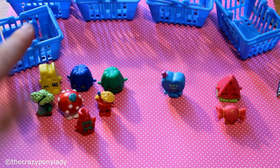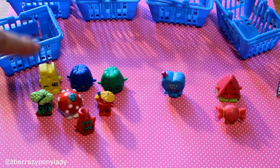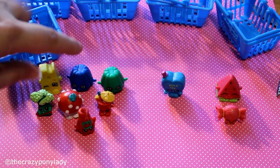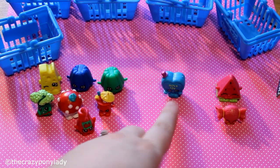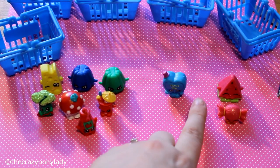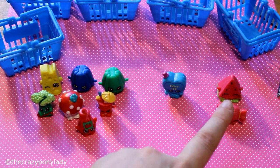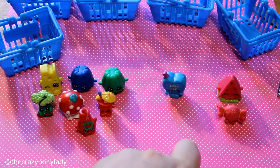So over here on this side are all the common ones I got — one, two, three, four, five, six, seven commons. Then these two I already have, and this one here is a rare one which I already have. These two here are the ultra rare glitter ones. It's so funny because I told my friend today I really wanted to get the watermelon one, and I got it — really cool!